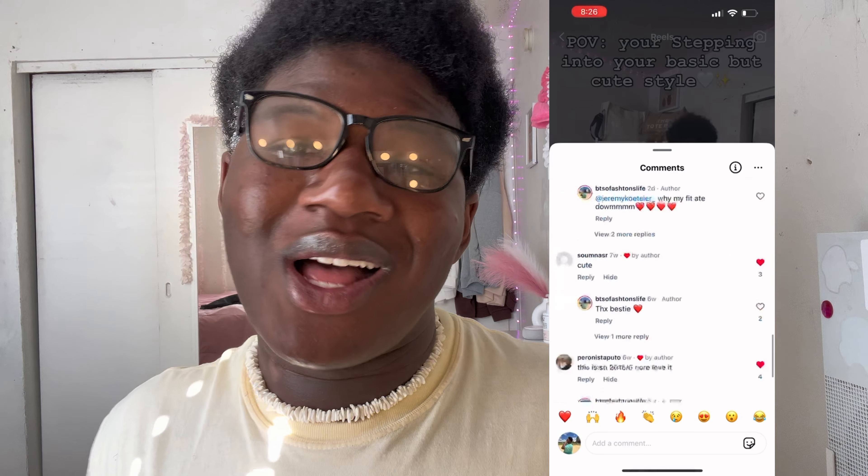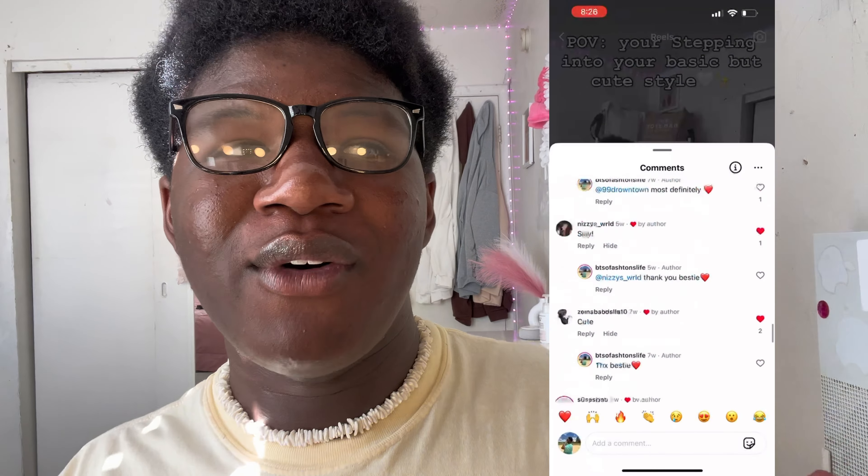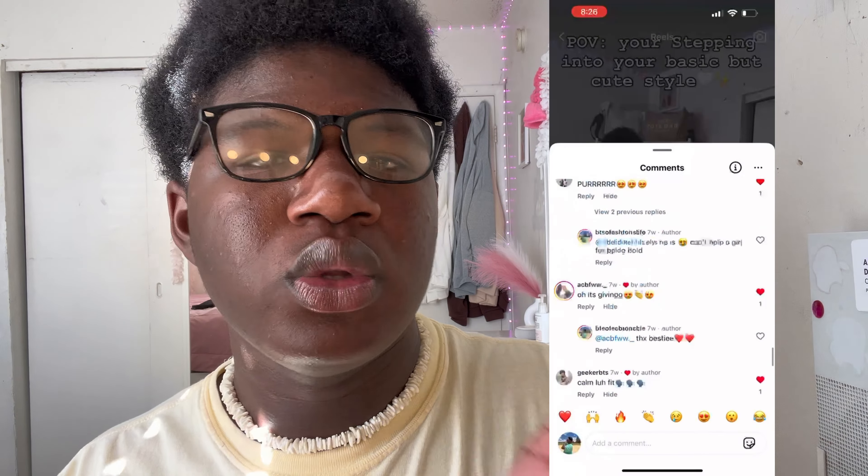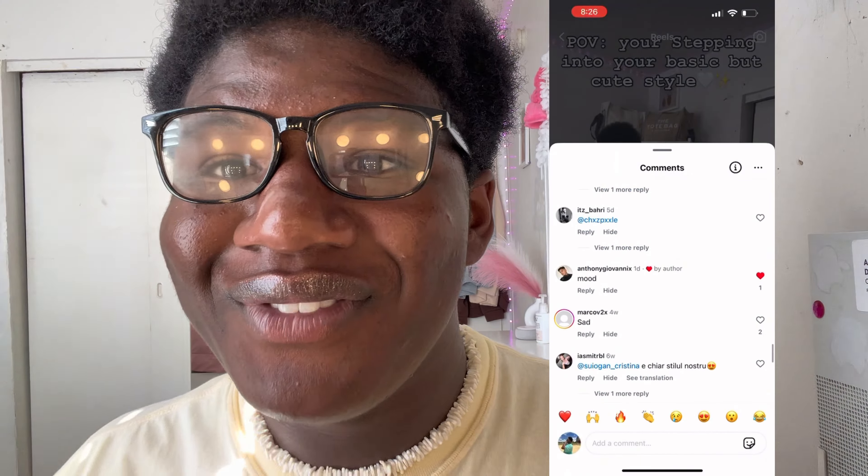I also do lifestyle content — cooking, fashion, all that. I posted a fashion video and a lot of people had opinions about it. Some people liked it, some didn't, and that's okay. That video got a ton of people talking, and I did that on purpose. To grow on social media you sometimes need to be a little controversial and step outside your comfort zone.